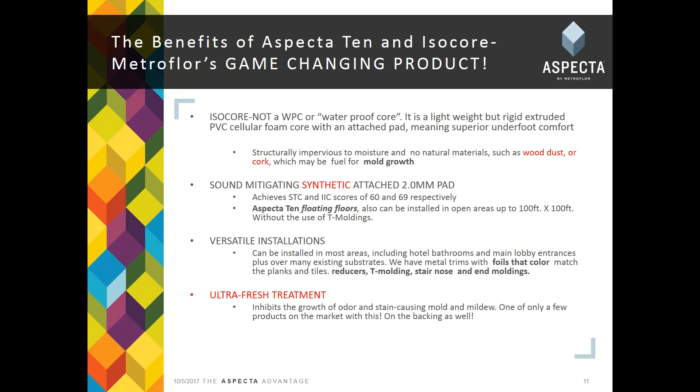The Aspecta 10 can be installed in open areas up to 100 by 100 feet without the use of T-moldings. We think our ISOCore products can go in more places than not commercially — hotel bathrooms, main lobby entrances, over most existing substrates. We have all available trims needed for a successful commercial installation: reducers, T-molding, stair nose, and end moldings — all in stock in Calhoun. These are foil trims that match the field tile color exactly, not just coordinating trims.